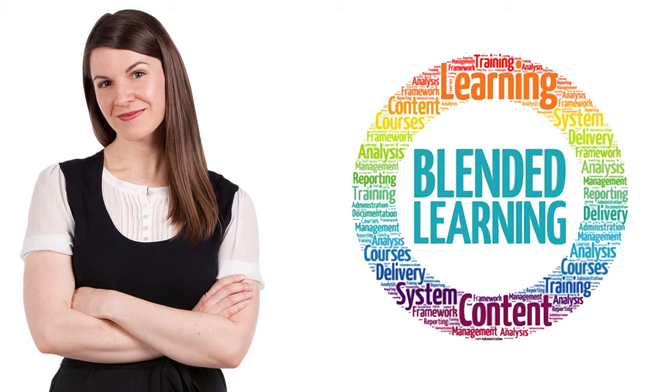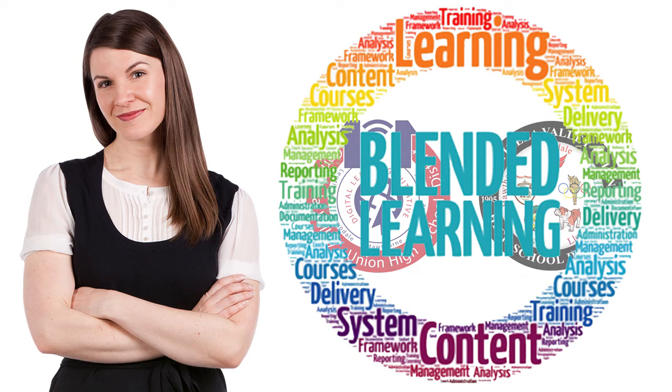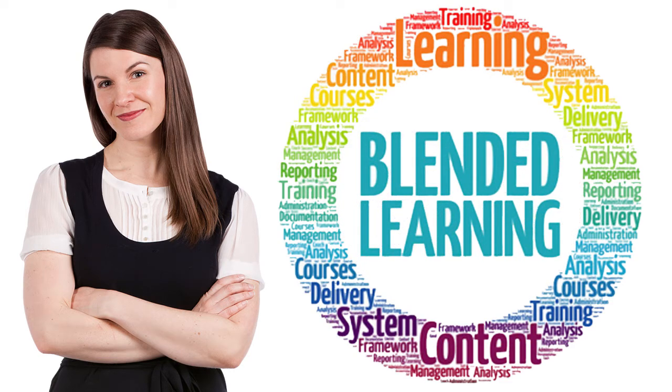You may be wondering how the computers will be used in the classroom. At Centinella Valley, we focus on a blended learning model for the classroom.